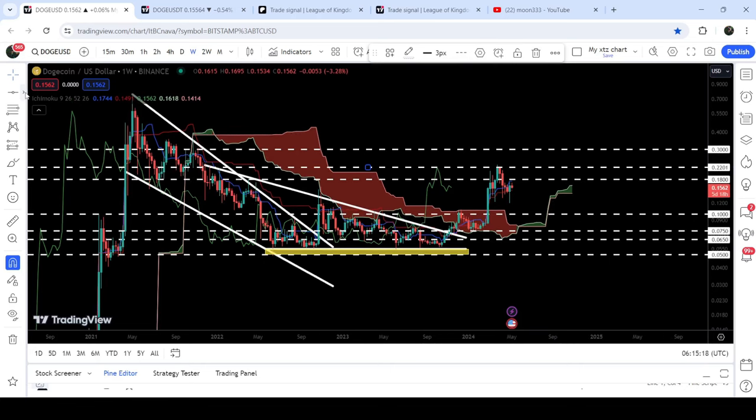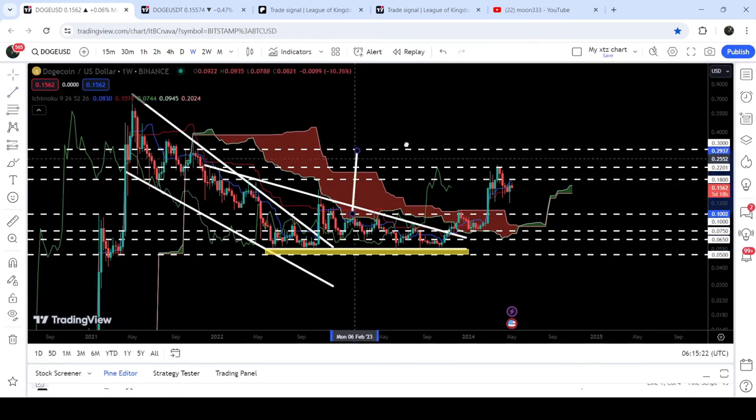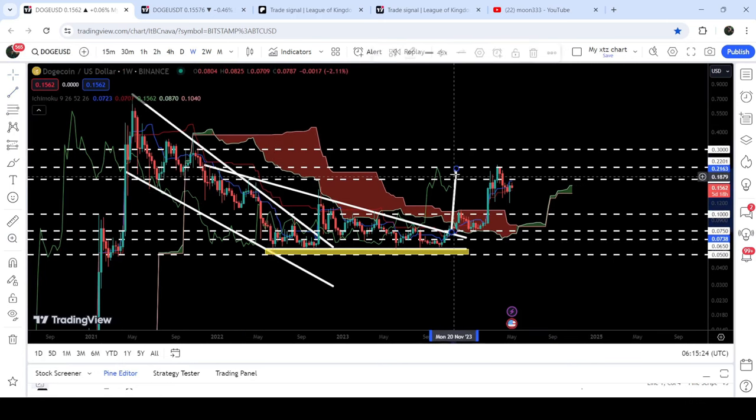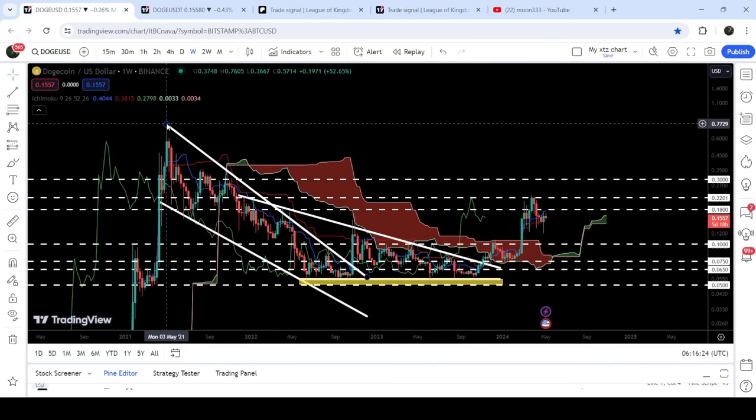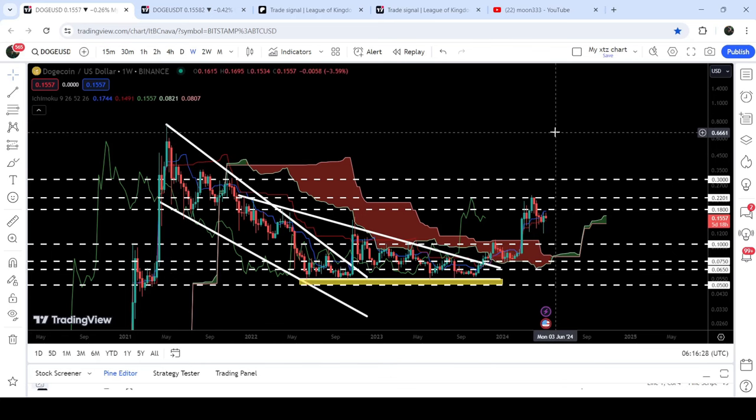If we take a look at the targets for these breakouts — the target for the breakout from the descending triangle was at the next long-term resistance at 22 cents, and you can see that the price has already hit that target. The target for the breakout from the big falling wedge pattern is at the top of the wedge, which can be between 77 cents and 80 cents.